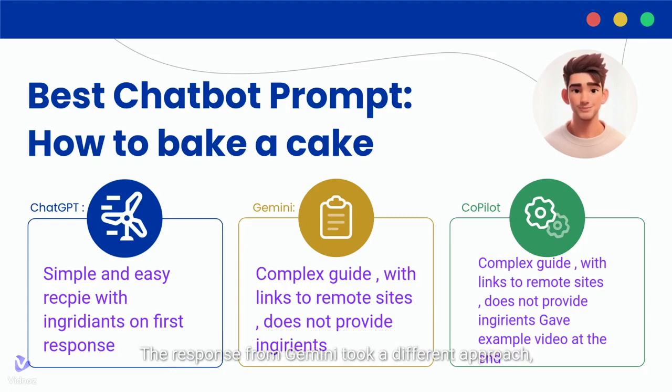Google's Gemini chatbot took a different approach, focusing on prerequisites and general baking tips without offering a specific recipe. It didn't include any ingredient list, but instead suggested websites where recipes could be found.